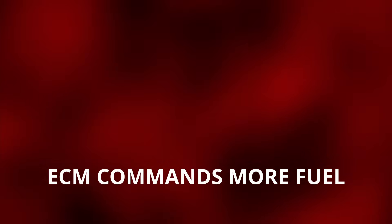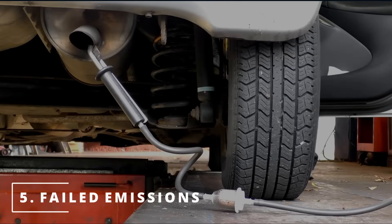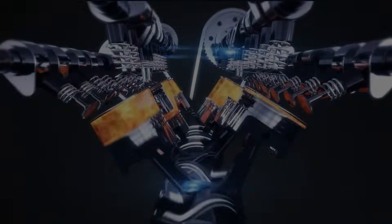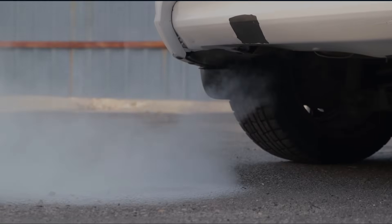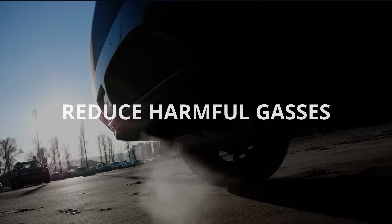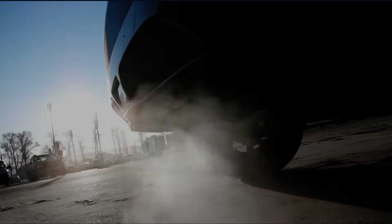Adding more fuel opens up a new rabbit hole, which leads to the next symptom: a failed emissions test. Since there is more fuel than what is actually needed, the rest of it has nowhere to go but through the catalytic converter and out the tailpipe. Sure, the catalytic converter was designed to reduce harmful gases, but it was never designed to convert a massive amount. This is the reason why you're failing the emissions test.